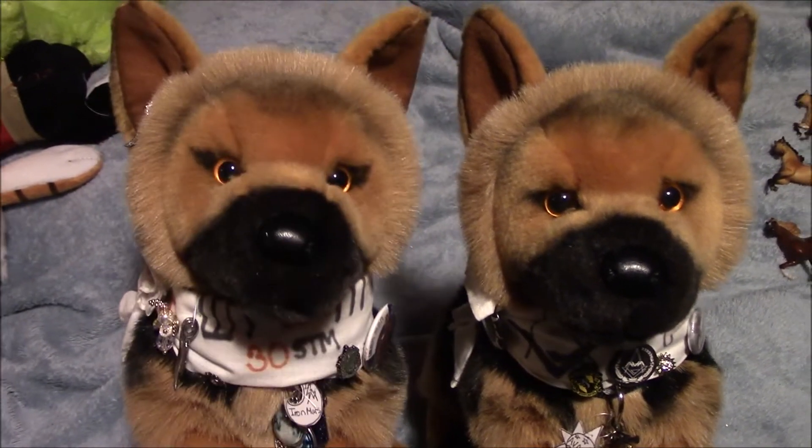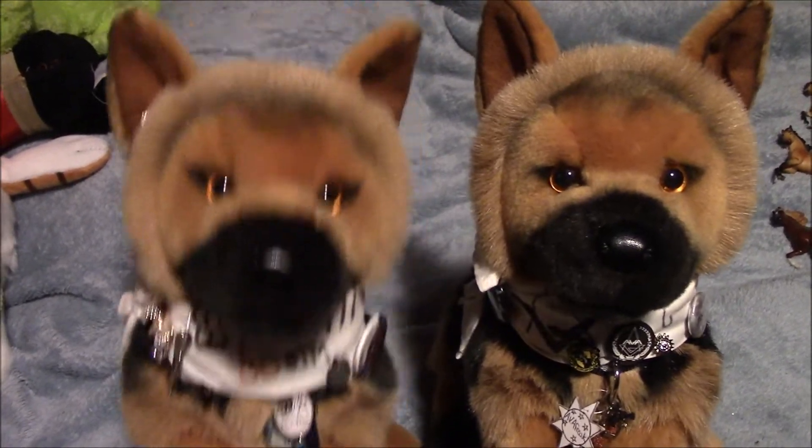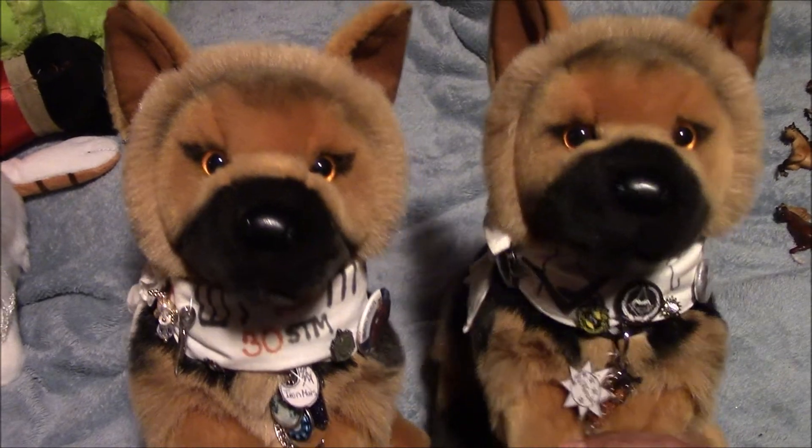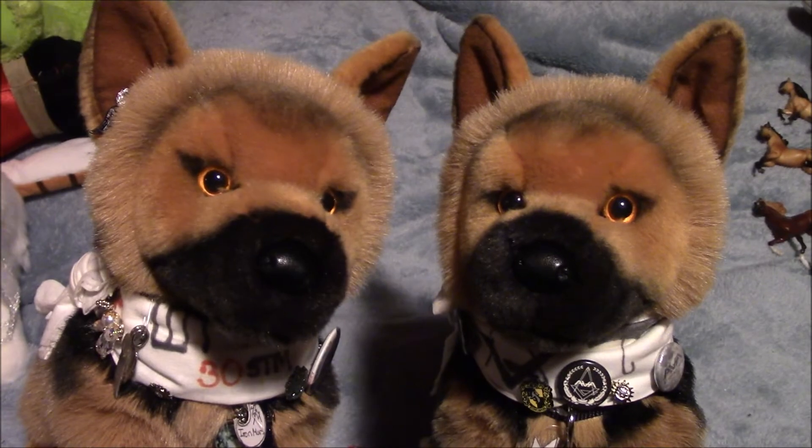What up guys, AVA Freak and IMRS here, and today we will be doing a Christmas haul, slash a haul of the things we've gotten in for the past few months. Also, Happy New Year to everybody, and we hope you guys had an amazing Christmas.